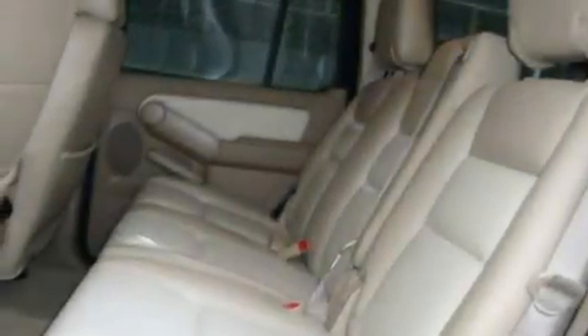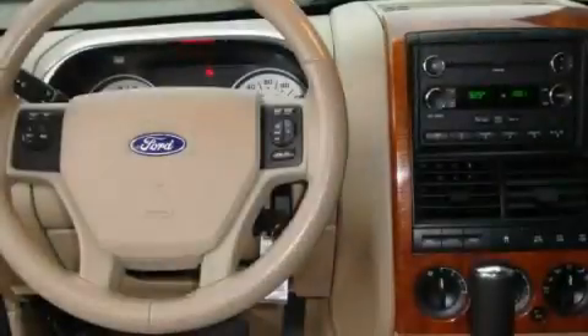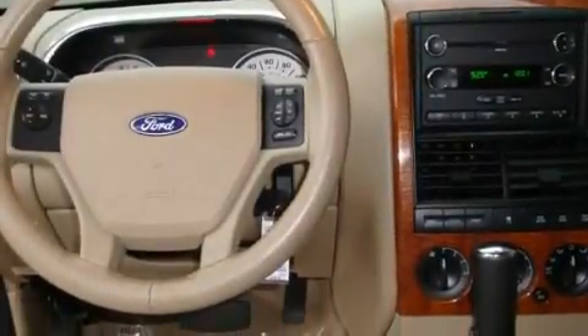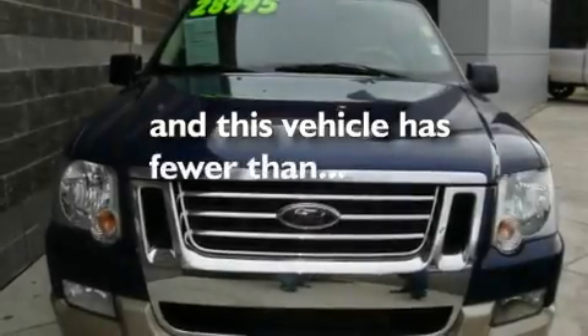Its top features include heated seats, air vents for rear-seated passengers, cruise control, an MP3-ready stereo system, a leather-wrapped steering wheel, alloy wheels, fog lamps, a traction control system, fold-down rear seats, and this vehicle has fewer than 41,000 miles on the odometer.